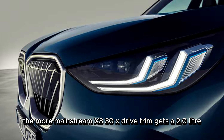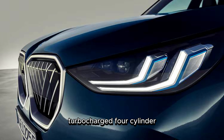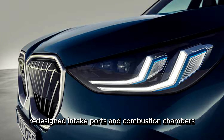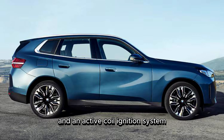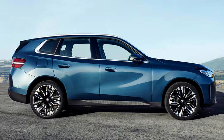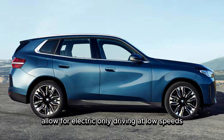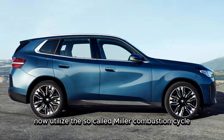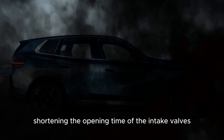The more mainstream X3 30 xDrive trim gets a 2.0-liter turbocharged four-cylinder, designated B48B2002, also with 48-volt mild hybrid technology, redesigned intake ports and combustion chambers, and an active coil ignition system. Switchable rocker arms allow for electric-only driving at low speeds thanks to the hybrid system. Both updated engines now utilize the so-called Miller combustion cycle, shortening the opening time of the intake valves.